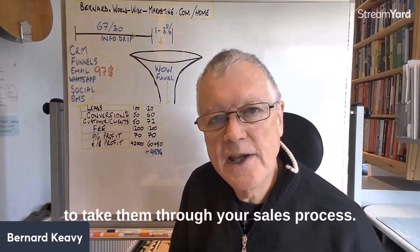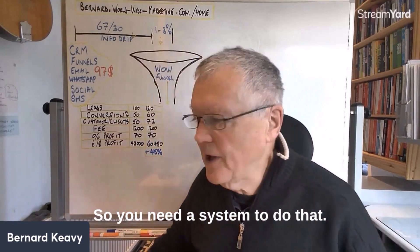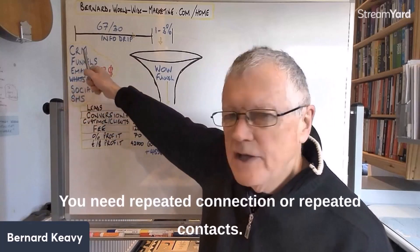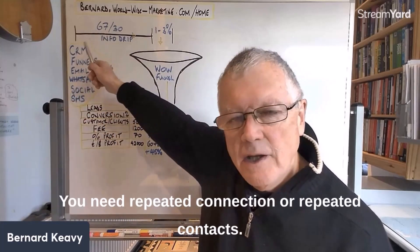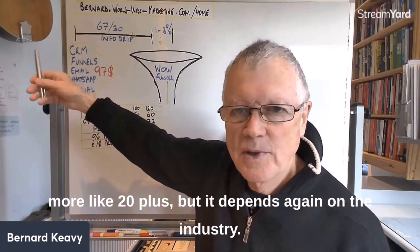You need what are called wow factors at various stages, so you need a funnel system in place. And you need repeated contact along the way — it used to be 8 to 12 touchpoints, but now it's more like 20 or more, depending on the industry.